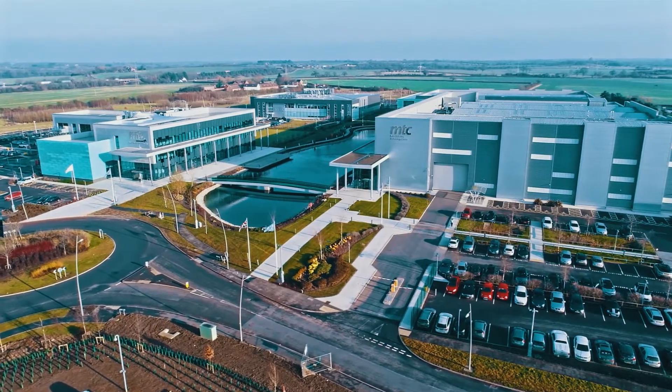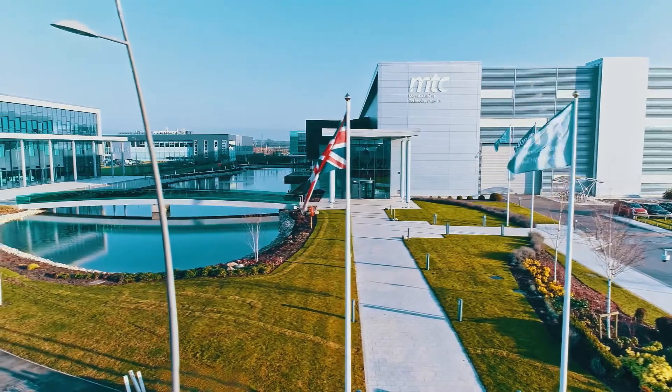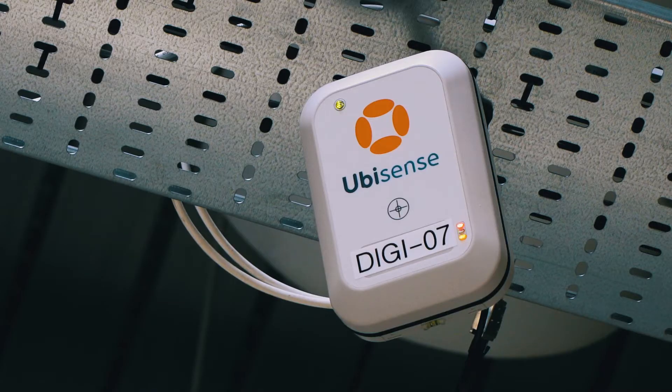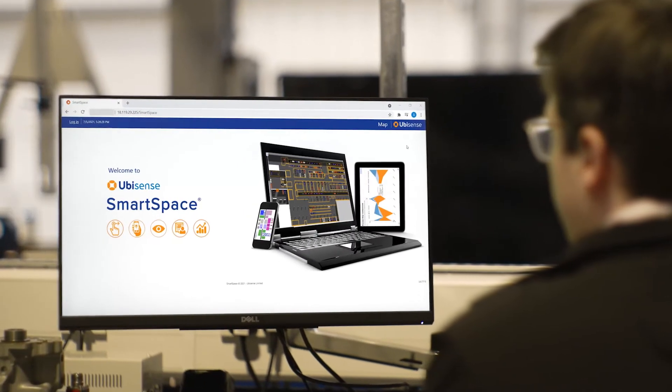Hello, my name is Tom Blair from UbiSense. Welcome to an implementation of our solution here at the Manufacturing and Technology Center based in Coventry. We have recently been training the team here to create a real-time location solution using our UbiSense ultra-wideband sensing technology alongside our SmartSpace platform.